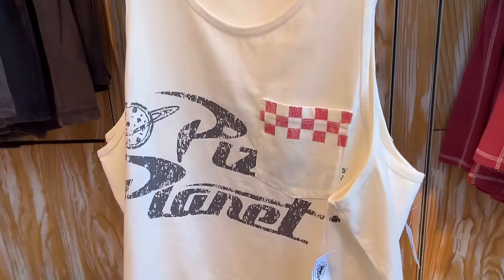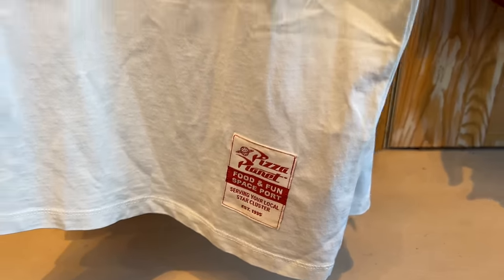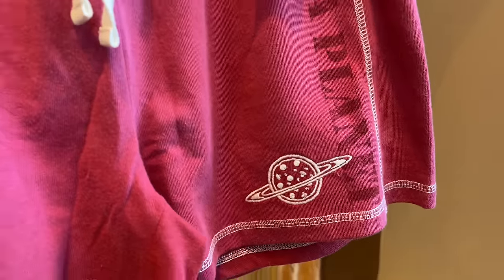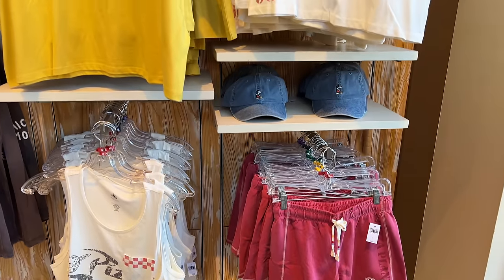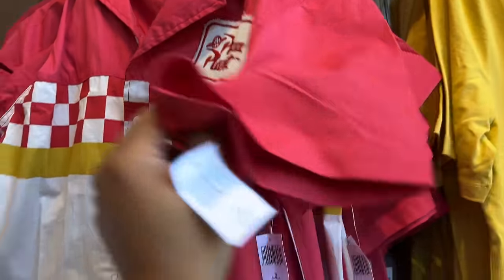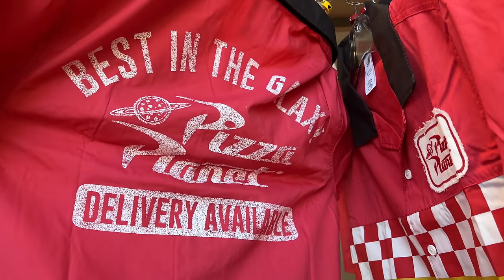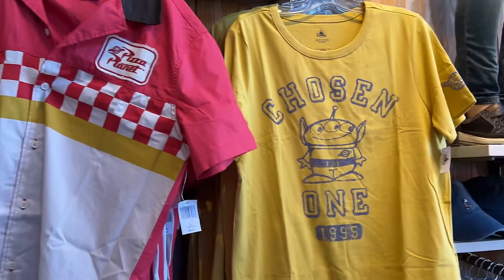That was a cool shirt, and then they had this awesome tank top with more branding for the Pizza Planet logo. They also had some matching red shorts — definitely summer wear. And then here we have this awesome shirt that looks like you would wear if you worked at Pizza Planet. It says 'Best in the Galaxy, Delivery Available,' which is really cool. The Pizza Planet logo is all over the front and the back.